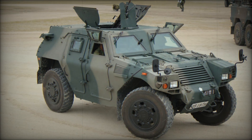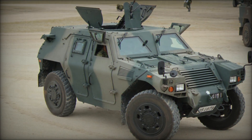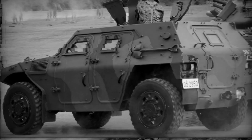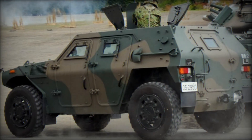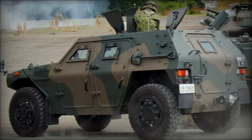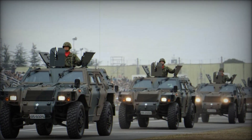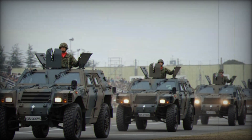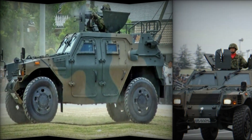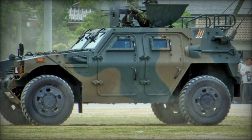The vehicle is inherently versatile, capable of undertaking several battlefield roles depending on the situation, from transporting personnel to supporting combat operations with firepower. One of the standout features of the Komatsu LAV is its compact design, which allows it to be transported via the Boeing CH-47 Chinook tandem rotor helicopter or Lockheed C-130 Hercules fixed-wing transport aircraft, making it highly deployable for rapid response missions or operations in remote areas.